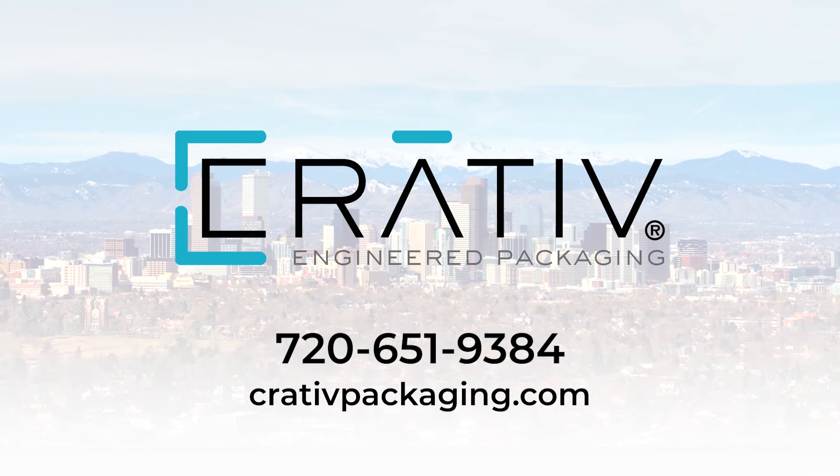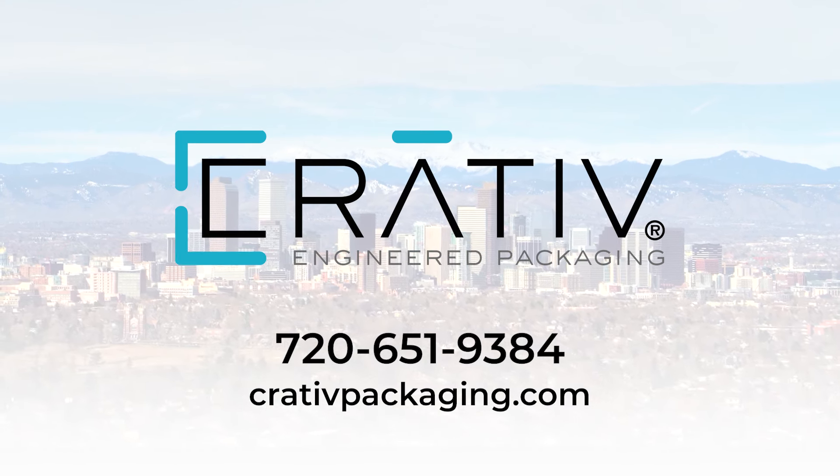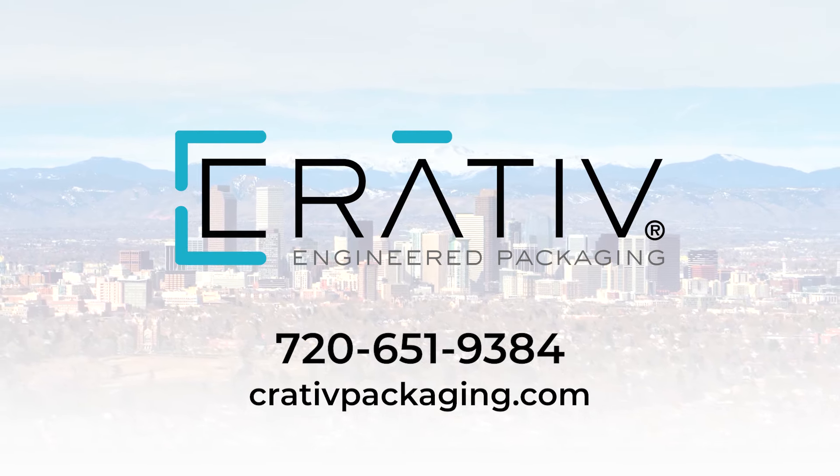Browse our selection or contact us today to learn how Creative can be your total packaging solution. We'll see you next time.